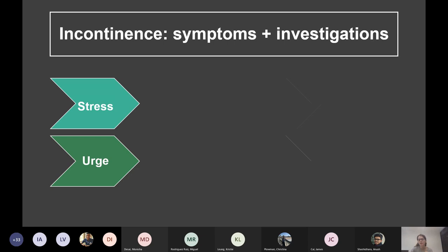A bladder diary: in stress incontinence you'll have normal frequency and bladder capacity. In urge incontinence, you'll have high frequency and small volumes of urination — they'll go to the toilet more times in the day and have small volumes each time, because the bladder randomly contracts.